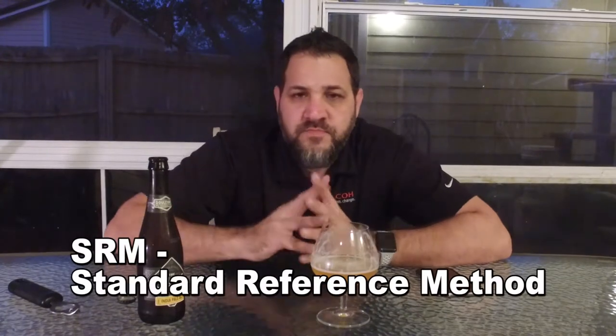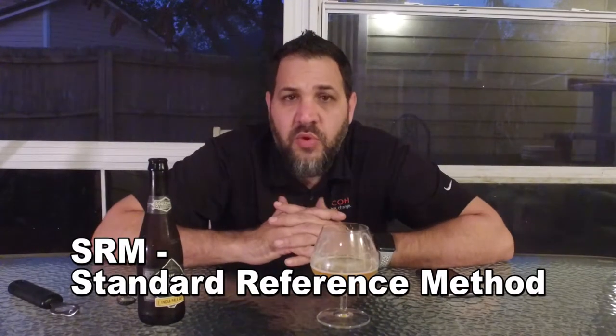Earlier we talked about the SRM scale which has to do with color. Boulevard uses a different scale called something like EMC — I'll put up here what that stands for after a little research. Man, this is still one of my favorite beers. It's so drinkable.